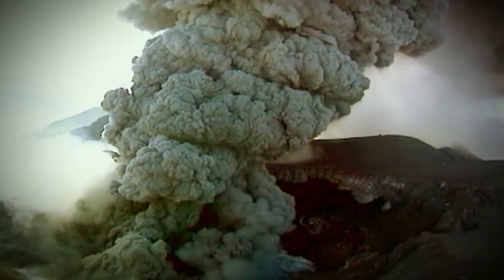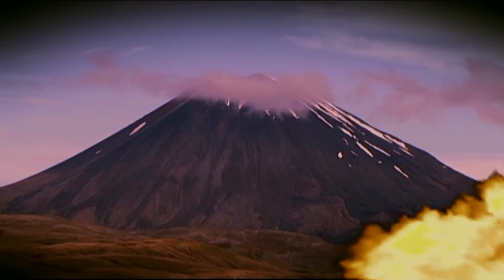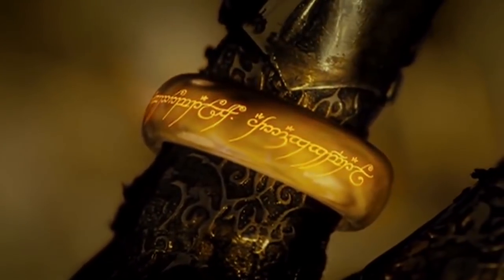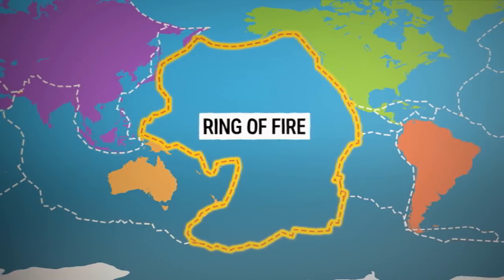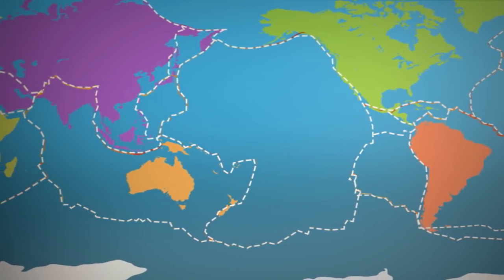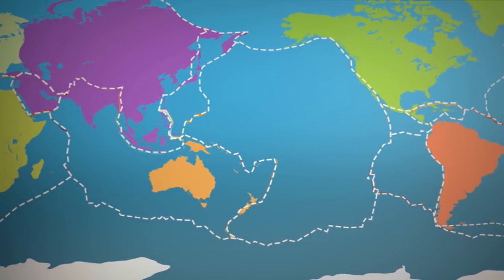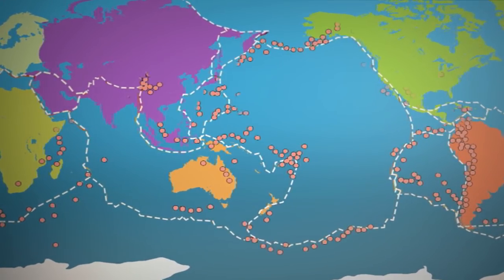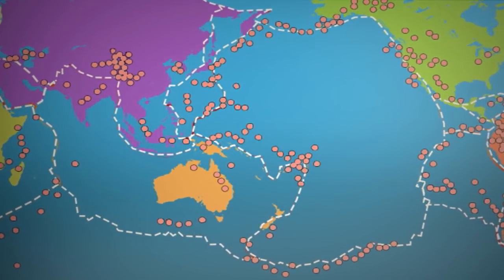There aren't any active volcanoes in Australia. The closest are over in New Zealand, which is part of a big volcano chain known as the Ring of Fire. This Ring of Fire makes its way around the Pacific Plate. You see, the Earth's outer layer is actually a bit like a jigsaw — it's broken into pieces which are constantly and very slowly moving together. Where the jigsaw pieces meet, there are often weak spots and gaps where volcanoes can form.